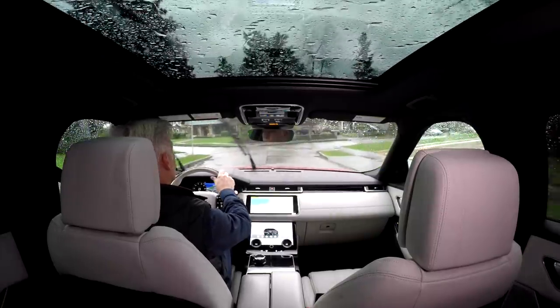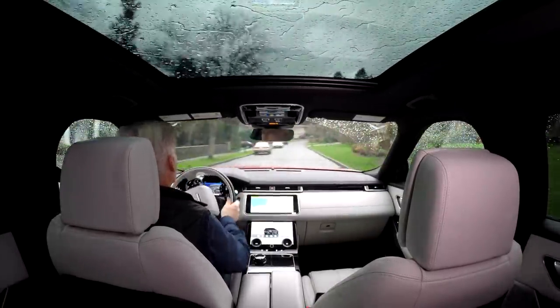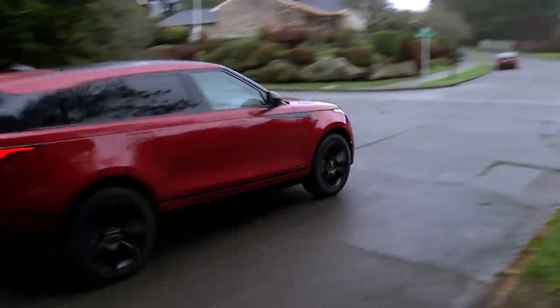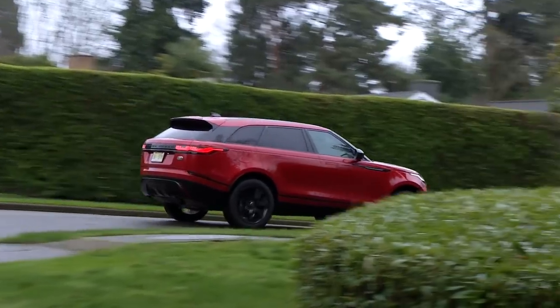Even with a low-profile roofline, Velar's visibility is quite good. This one is equipped with a heated windshield that produces a very slight moiré effect occasionally. Plan on towing? It can tug nearly 5,300 pounds. The V6 will handle a couple extra hundred.